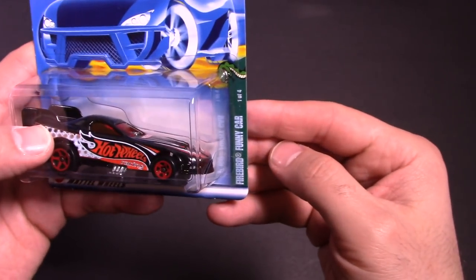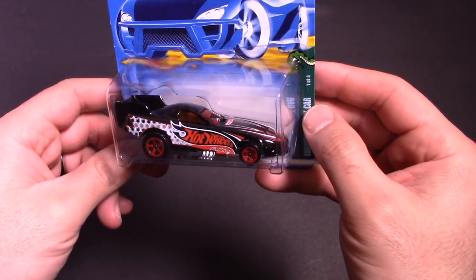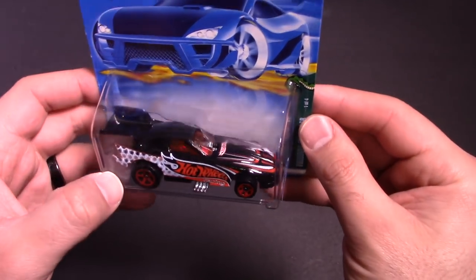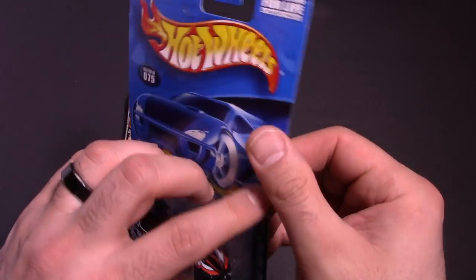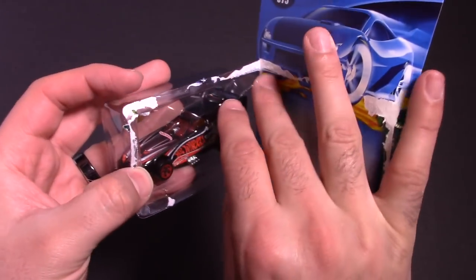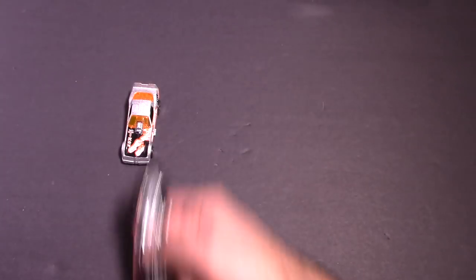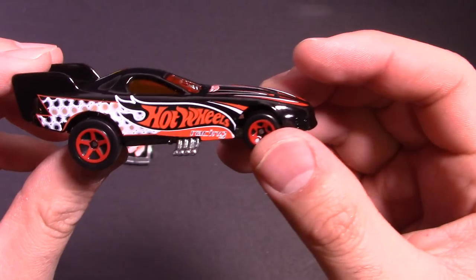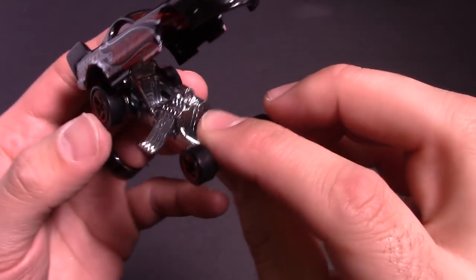Next funny car — this one is a Firebird funny car. It's kind of weird because I did a Pro Stock vs. Funny Car series last week, and the Pro Stock cars were all Firebirds and the Funny Cars were all Mustangs. So interesting that we got some Firebird funny cars now. I mostly thought that the Funny Cars were mostly Mustangs, but I guess they did have a lot of Firebirds as well. This one looks like it's protected in the package by that little piece right there. Let's open it up. And this one's really cool — it's black all around with the Hot Wheels logo on the side. And yes, it does open up, just like that.